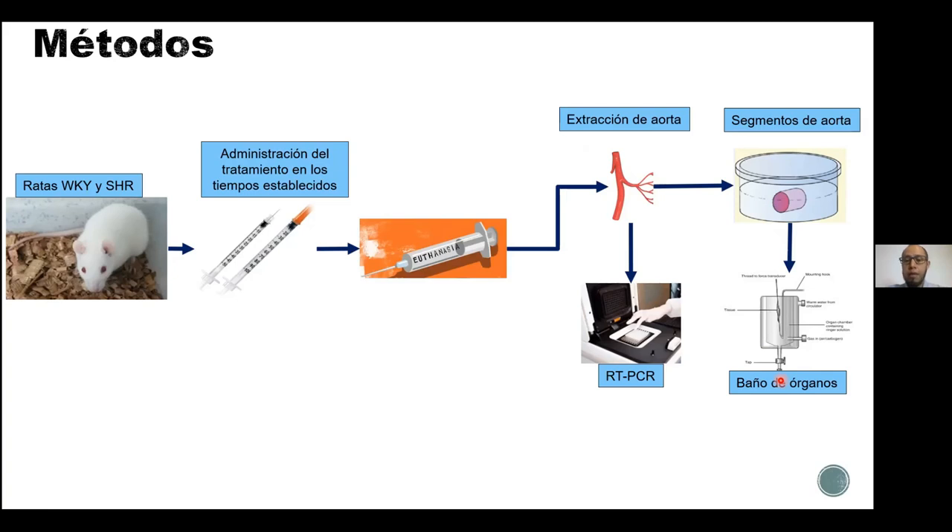Esto se realiza con aortas de animales que ya fueron tratados con un fármaco. Además, se realizan otras pruebas moleculares, como la PCR en tiempo real, para evaluar la expresión de los genes. Porque los genes también se ven modificados con los tratamientos farmacológicos; no solamente se modifica la presión arterial, sino que también se modifican los genes al verse expuestos a los fármacos.